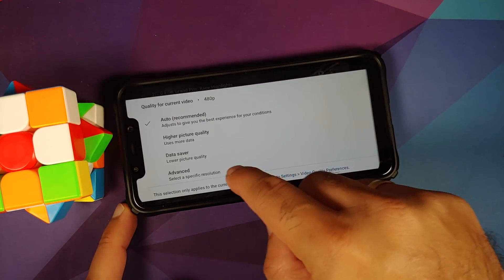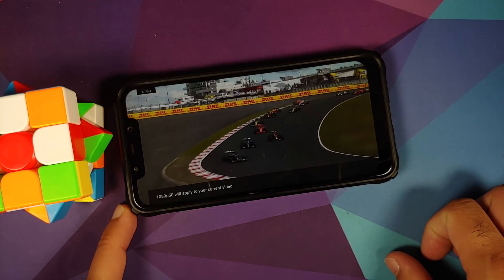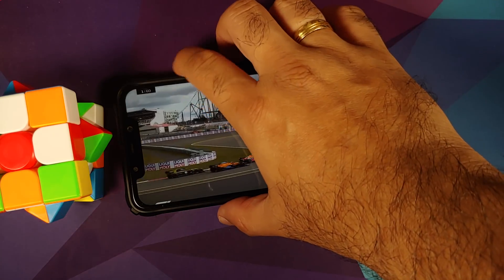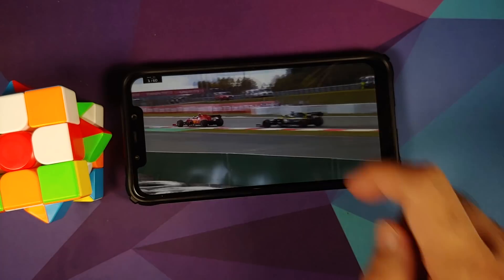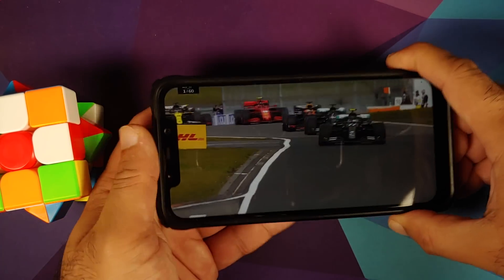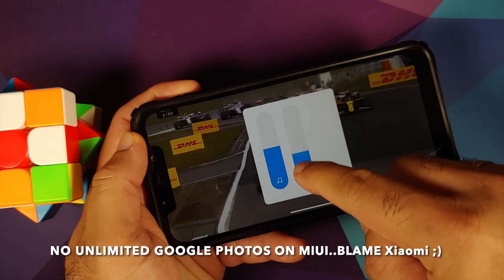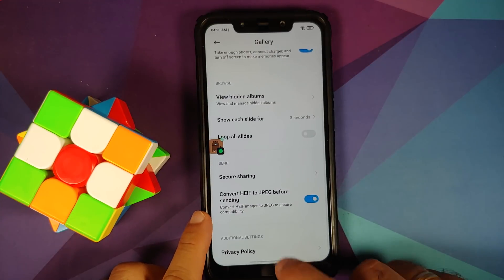YouTube media playback works absolutely fine and Picture-in-Picture works — though for PiP you need YouTube Premium or be in a specific country. Live Caption has not been implemented by Xiaomi on Android 11. You do get the small floating bar on the left to control per-app volume for YouTube media playback.